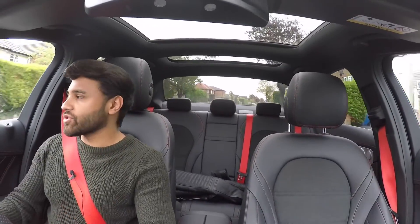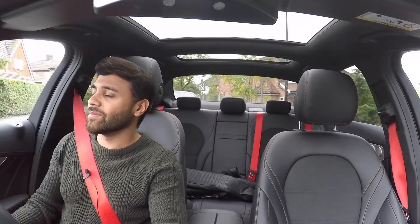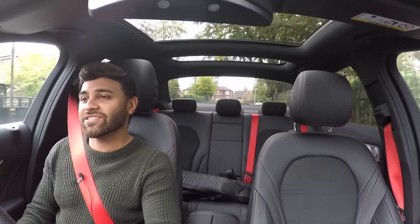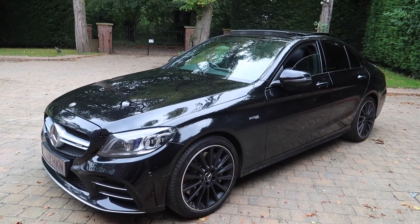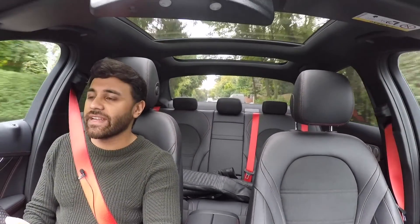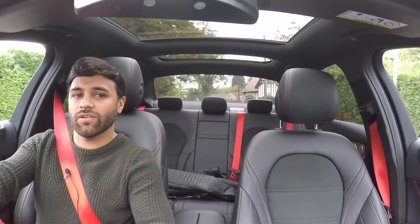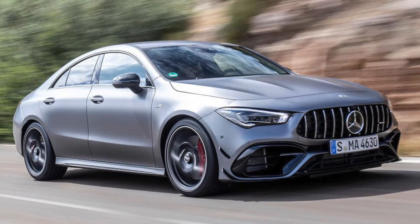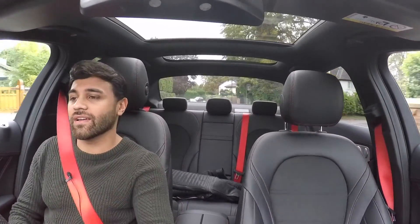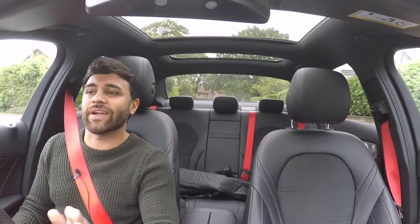But AMG have persevered with it, developed it more, and tried to make it a welcome member of the AMG family. With this facelift — which is what I've got at the minute — they've done a pretty good job. It actually looks the part now. In terms of this video, what am I comparing it against? We're looking at the full fat C63 and C63S above, and below we've got the CLA45. I dailyed my previous CLA45, so that's a good benchmark.